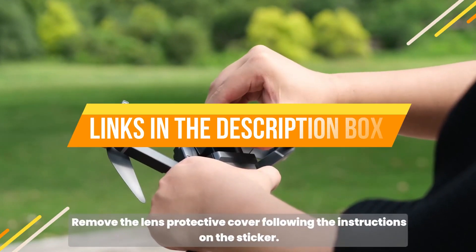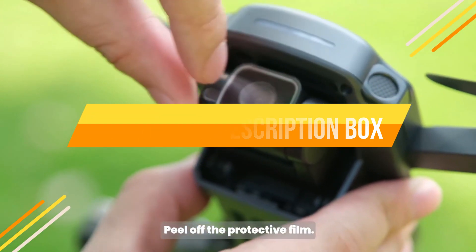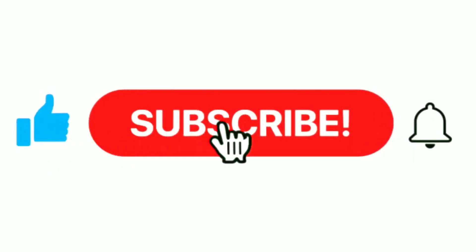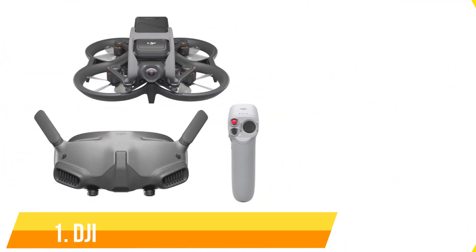If you want more information and updated pricing on the products mentioned, check the links in the description box below. Please subscribe to our channel and press the bell icon for the next update. Number one: DJI Avata Pro.